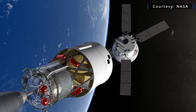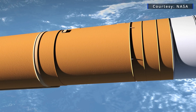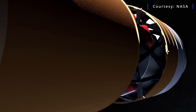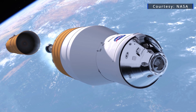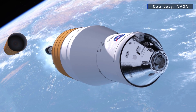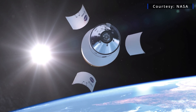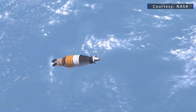Two more will power the ICPSs for the Artemis II and III missions. Four RL-10 engines will power future Artemis missions once they start flying the exploration upper stage for the SLS, beginning with the Artemis IV mission. That said, according to Aerojet Rocketdyne, NASA hasn't made a determination on whether they will order the newer RL-10CX engines or go with a legacy model.